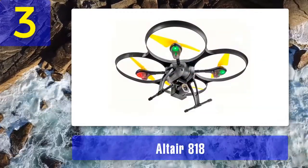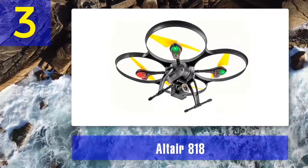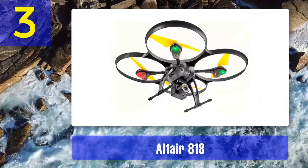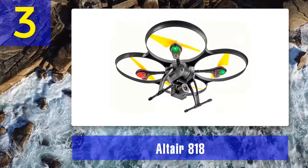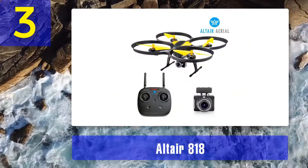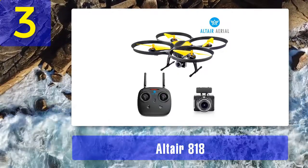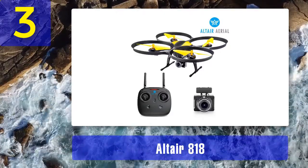Coming in at number 3: the Altair 818. Altair is one of the best entry-level drone manufacturers, surely among the top 3. It has gotten there by hard work, dedication, and plenty of great models, including the 818 Hornet drone. For under $200, it sports very nice specifications and several basic features that make up mid-tier drones. There's a great build quality as well as a decent camera. Overall, the Altair 818 Hornet is a great package and a great choice for indoor flyers.